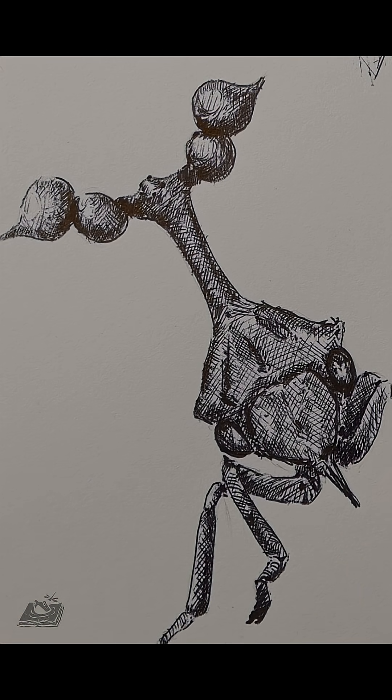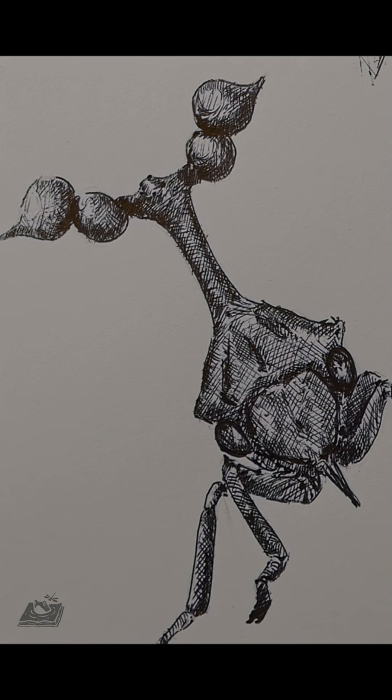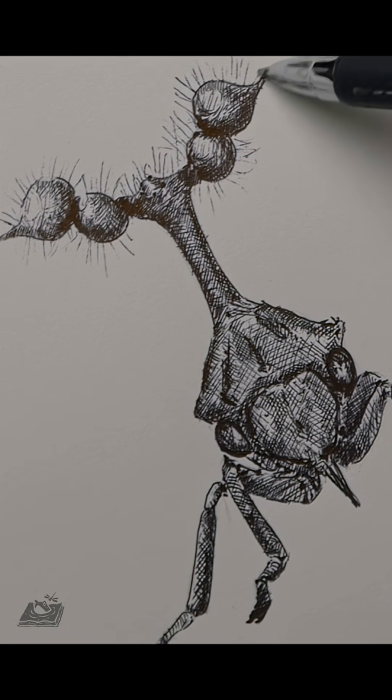A team of scientists thought just that and set off to test their hypothesis. But that is a longer story which I'll tell on my channel, Sketchbook Biology. I'll see you there. Bye-bye.